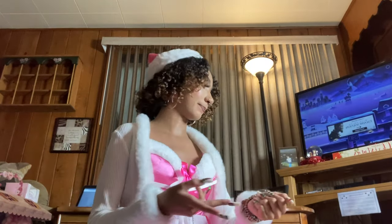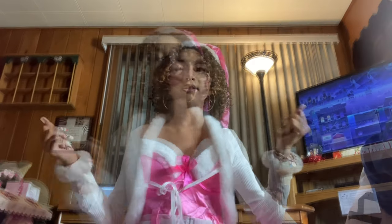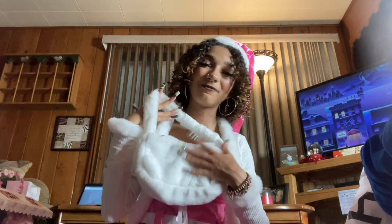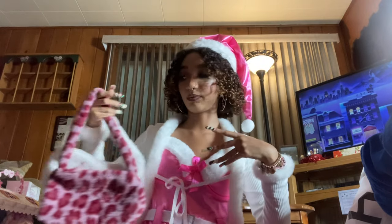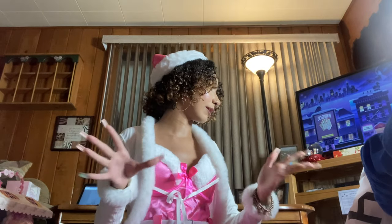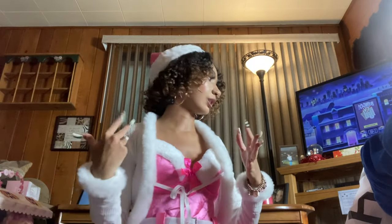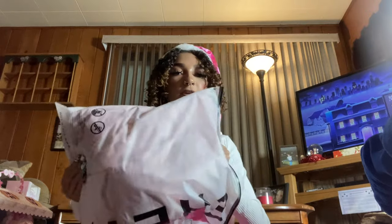Alright, now I'm getting into all the pajamas, clothes, robes, and Juicy Couture. Actually there are still a couple non-clothing items first — a really cute white fluffy shoulder bag and a little pink fluffy cheetah print shoulder bag. Then some black tights with little hearts on them — not taking them out of the packaging but really cute.